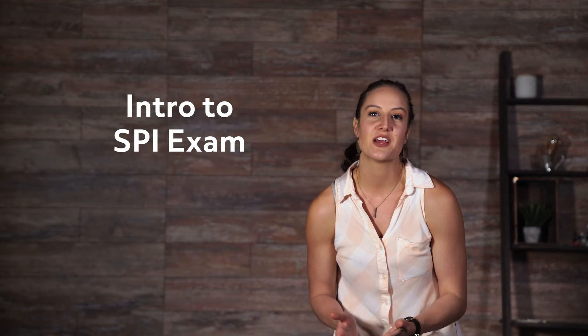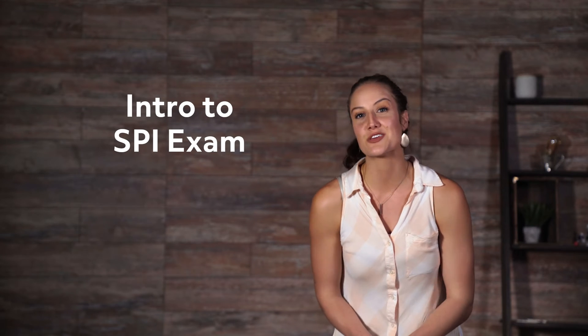Hey guys, we are excited for you as you begin preparing to take your SPI exam. In this video, we will go over a few things that you can expect when you go in to take your test.